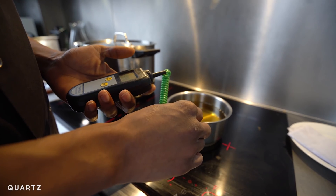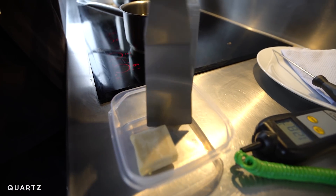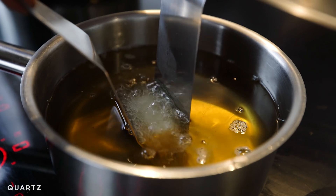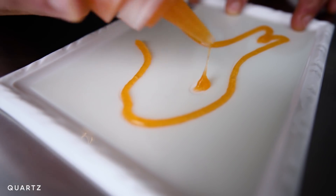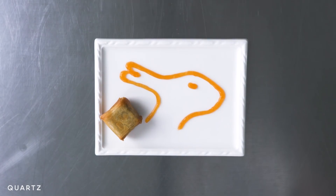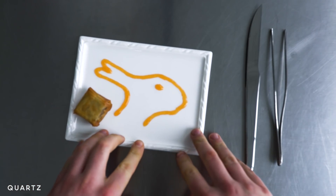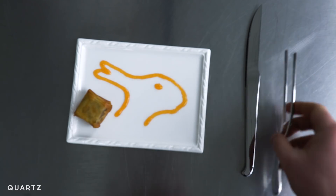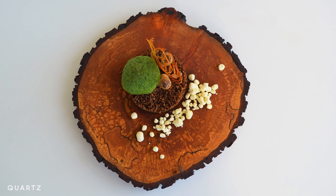Bi-stable perception has been a phenomenon of great interest to vision scientists for more than a century, but what about bi-stability in the chemical senses — in particular, what we smell and what we taste? We decided to bring this element of visual illusion into the dining experience by literally putting the illusion on the plate. When tasting the little duck-and-rabbit terrine we made, if you see the duck first, does it taste more of duck? And if you see the rabbit first, does it taste more of rabbit?